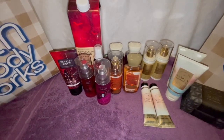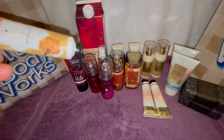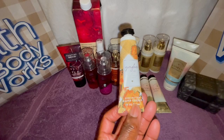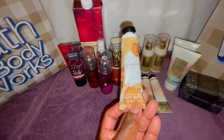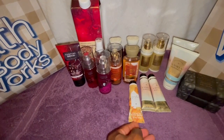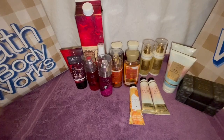I did have a coupon for Gingham Glow hand cream, so I went ahead and used that coupon to get a hand cream.